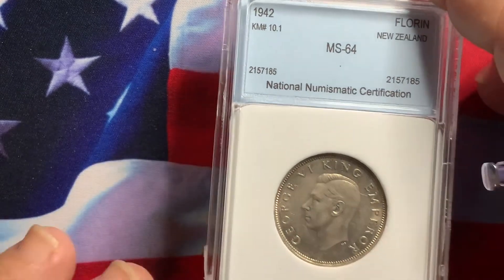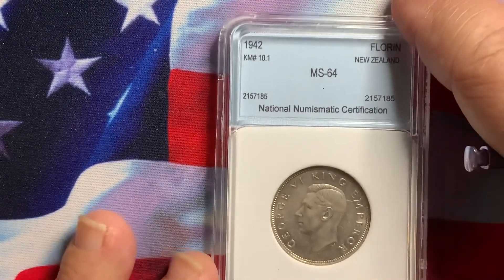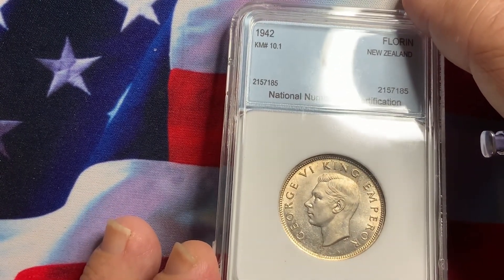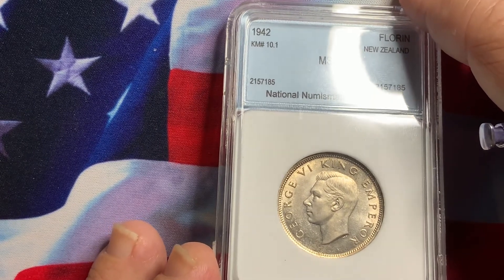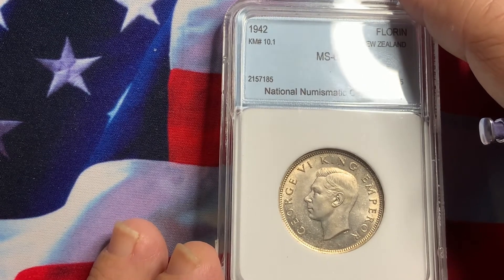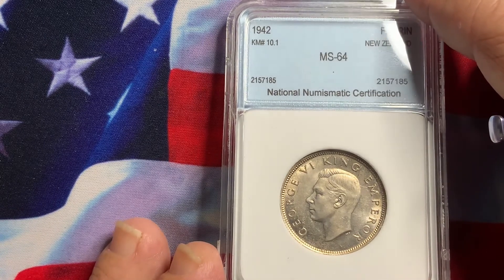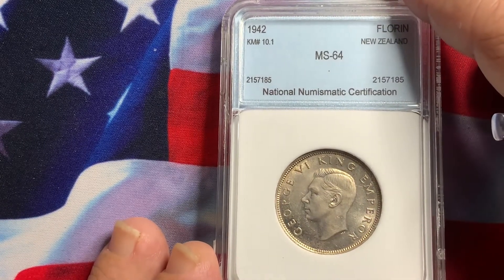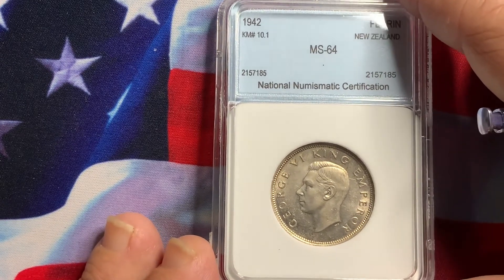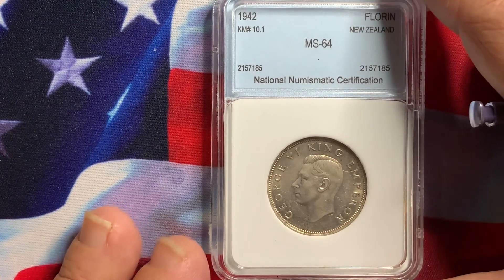Hopefully this information and video will help you if you decide to collect coins from New Zealand. The rarer date is the 1936 florin, which I do have and will show you in a future video. But this 1942 here is a very nice, scarce coin and a very nice addition to your collection.